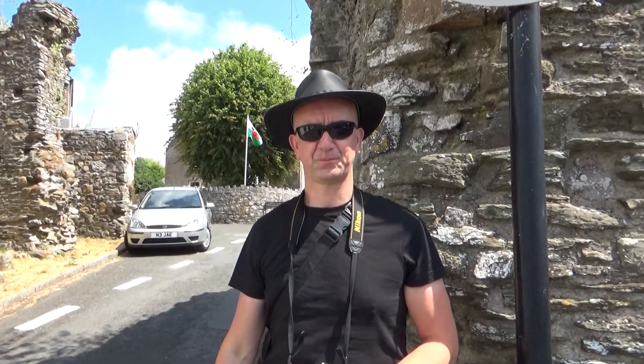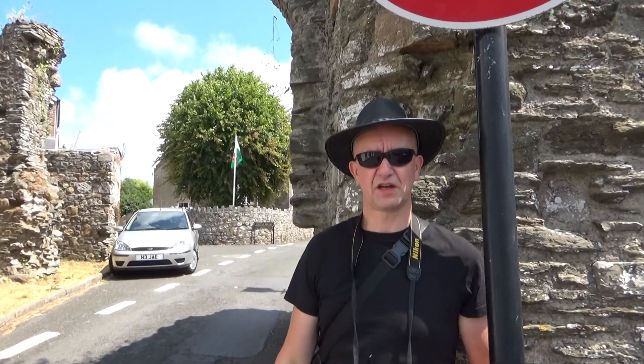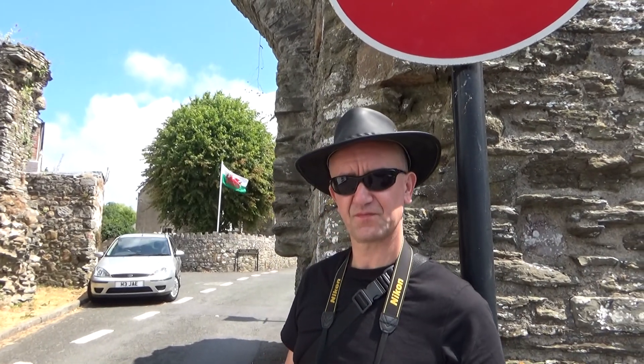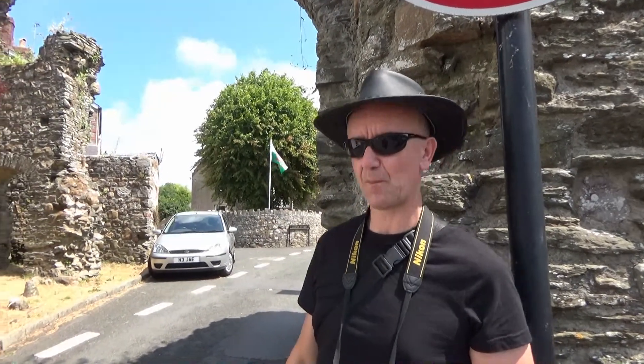Okay Rich. Place number three — Kidwelly. We're going to take a look at the castle. Another recommendation from Paul, and it looks a good one too. Let's go and check it out. The town seems as if it's got a carnival on. Yeah, it looks alright. I think it's Kidwelly Carnival today, so we might see a parade or something. A bit later perhaps. Okay, let's go and look at the castle then.